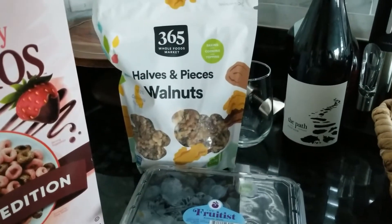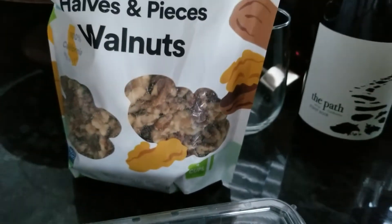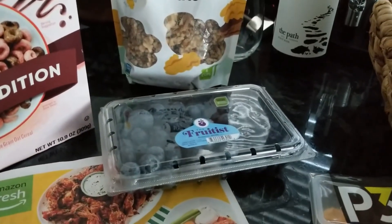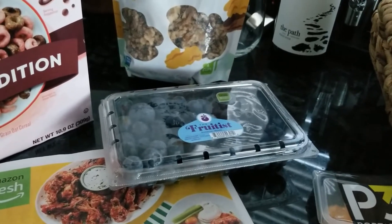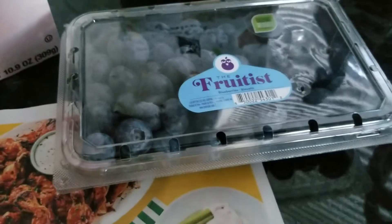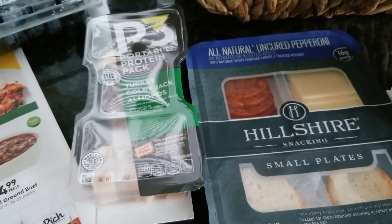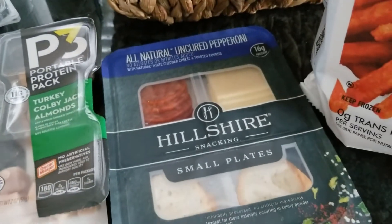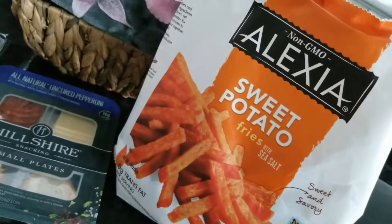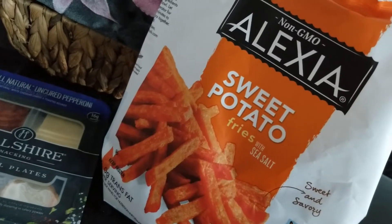The walnuts are approximately four cups of halves and pieces — originally $8.99, rung up $5.15 after the discount. The blueberries were a pint — originally $3.99, rung up $2.28, and they're nice big blueberries. I also picked up a couple of things for my daughter's lunchbox: the Hillshire was $2.99, rung up $1.70, and the P3 was $2.19, rung up $1.25. And I got some sweet potato fries — originally $3.99, rung up $2.28.